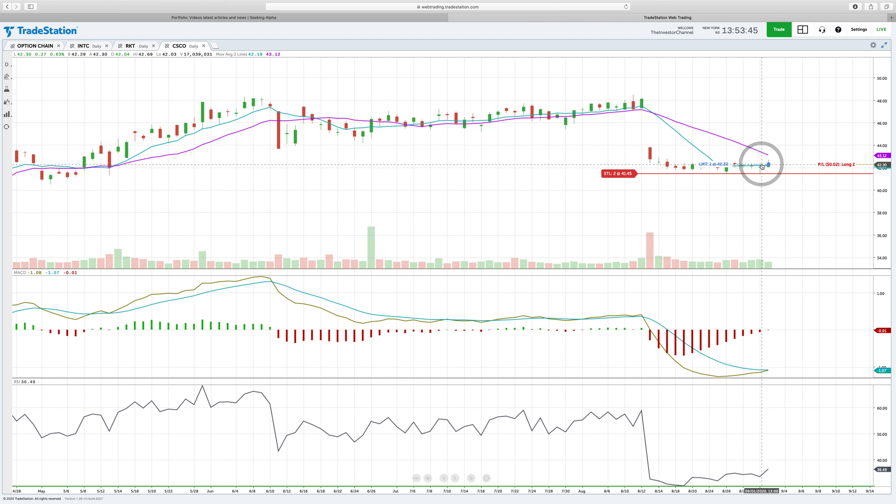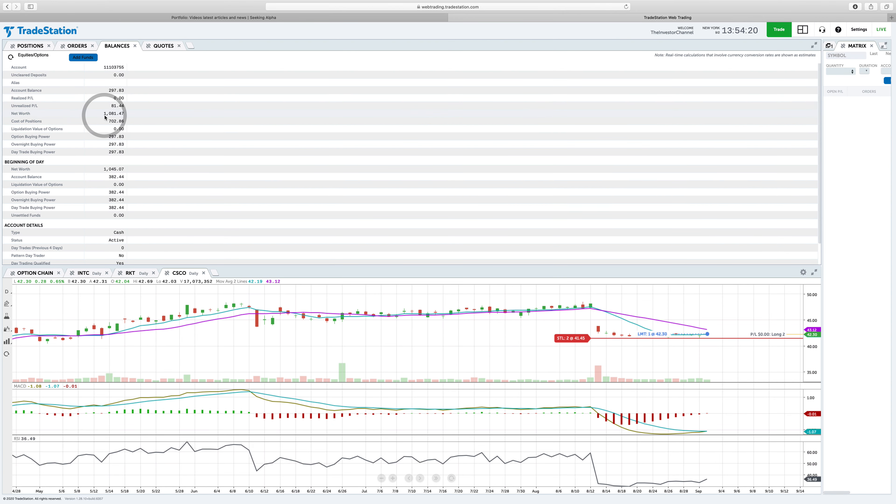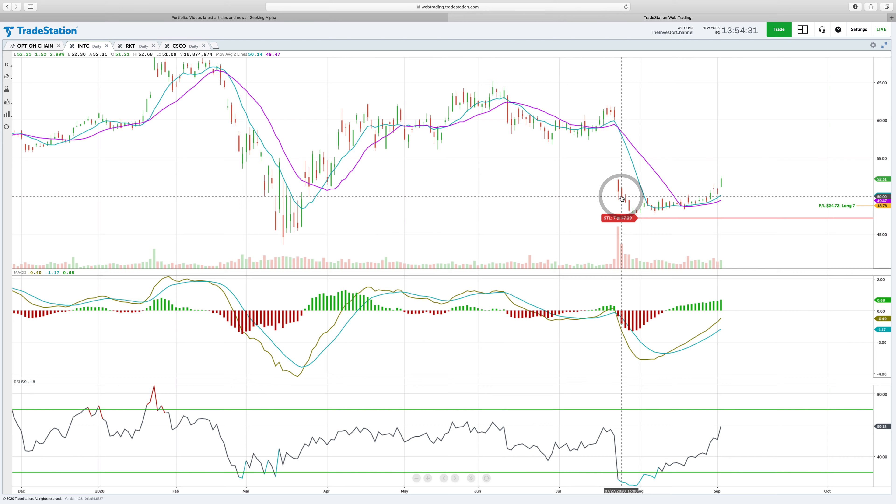None of this is guaranteed — we are just playing odds, but the odds are in our favor. I think Cisco could go from around $42.20–$42.30 back to the top of this candle, around the $43–$44 range, just like Intel. I put a stop loss at $41.45, meaning we can lose just under a dollar on these shares. I only have two shares because this is a thousand dollar portfolio with $297 in cash — but I might add to Cisco once I close out the Intel position.